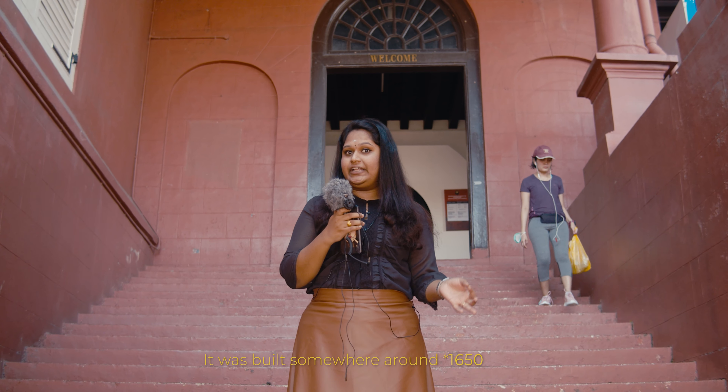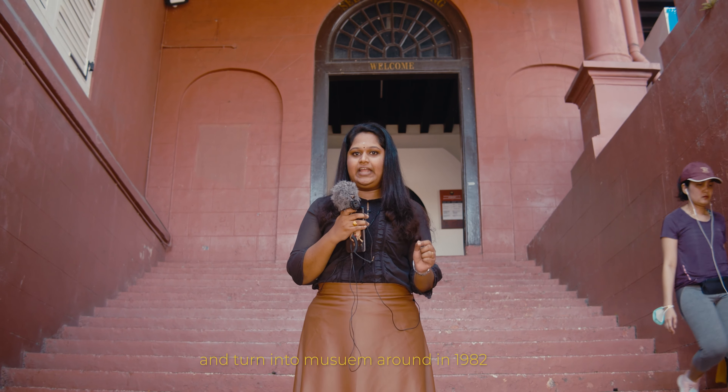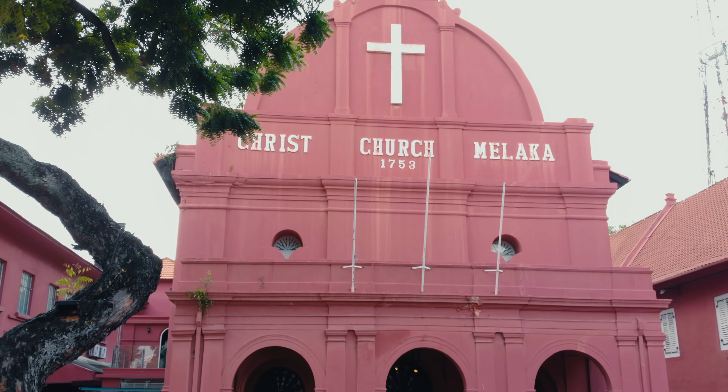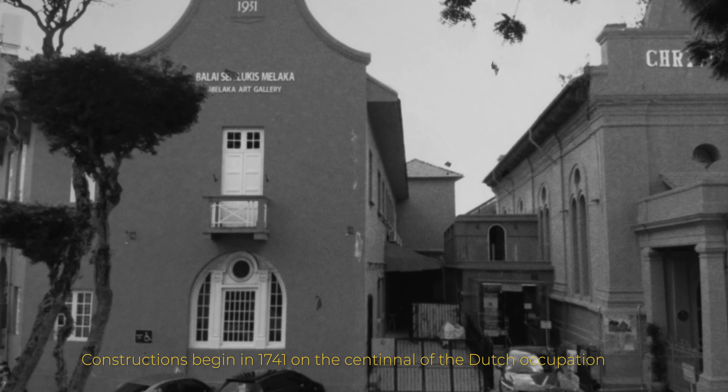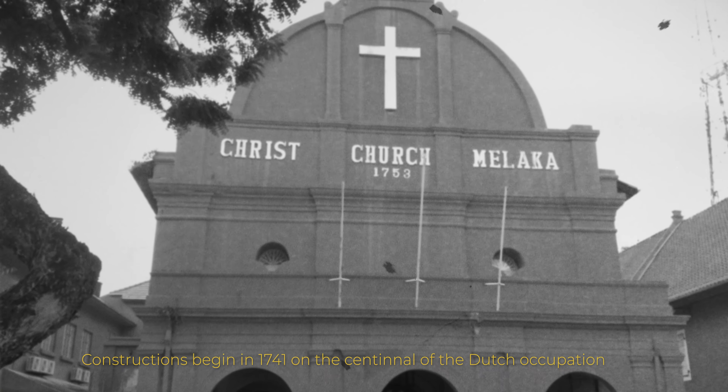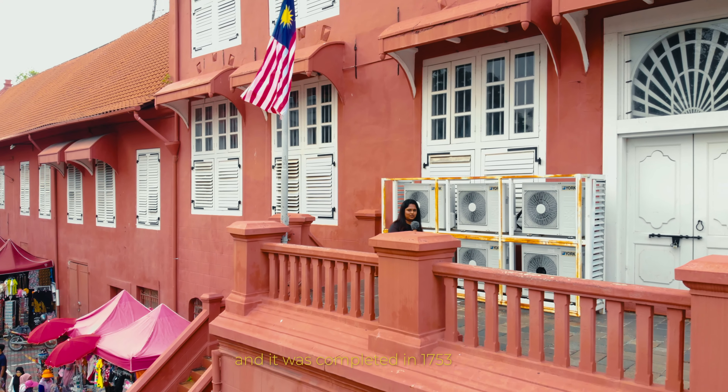It was built somewhere around 1950 and turned into a museum around 1982. Construction began in 1741 on the centennial of the Dutch occupation and it was completed in 1753.